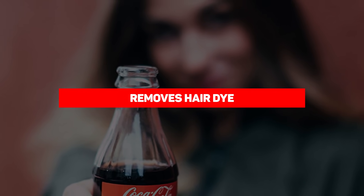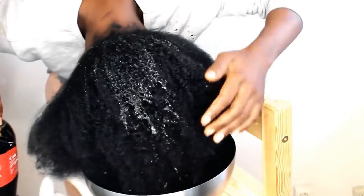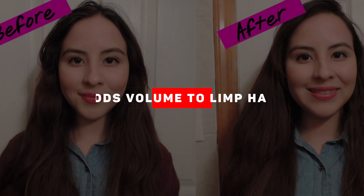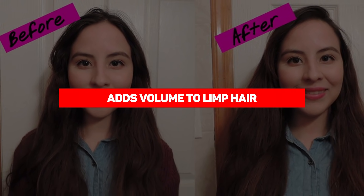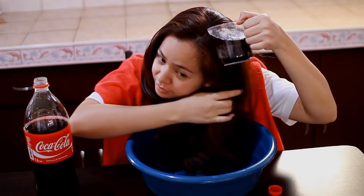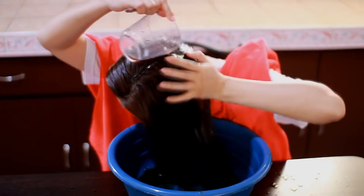Our next entry is removes hair dye. If you made a mistake with your hair dye, Coca-Cola comes to the rescue — get in the shower, pour Diet Coke over your hair, let it sit for a few minutes, then wash normally. This method should completely remove temporary hair dyes, and for permanent hair dye it will fade the color quicker than normal. On the opposite end, showering your hair with Coke also adds volume to limp hair and even natural-looking curls, according to Seventeen Magazine. Just pour the drink on your hair and rinse with water.